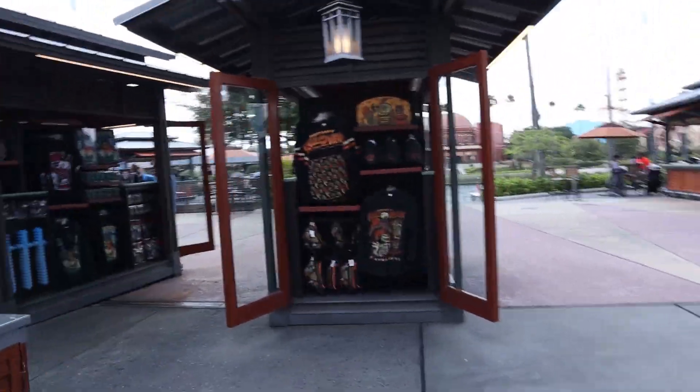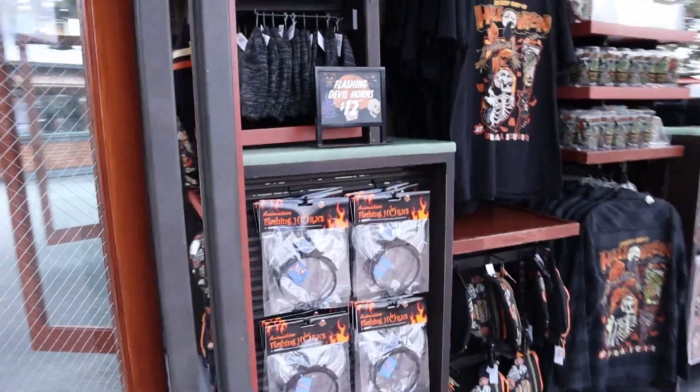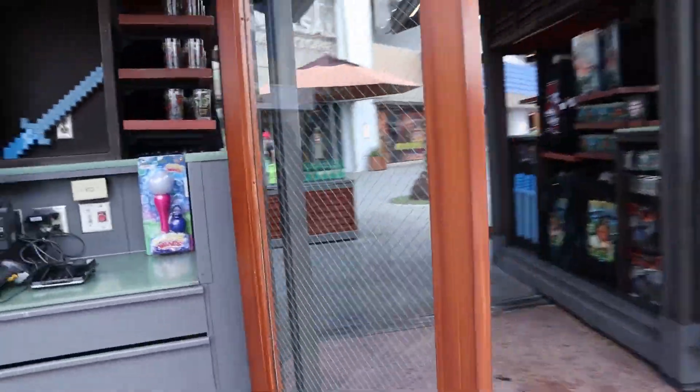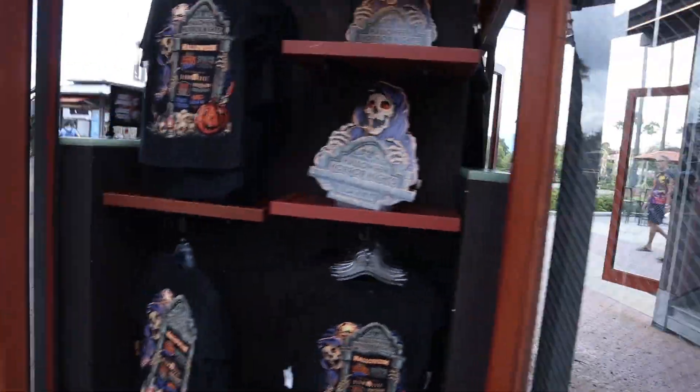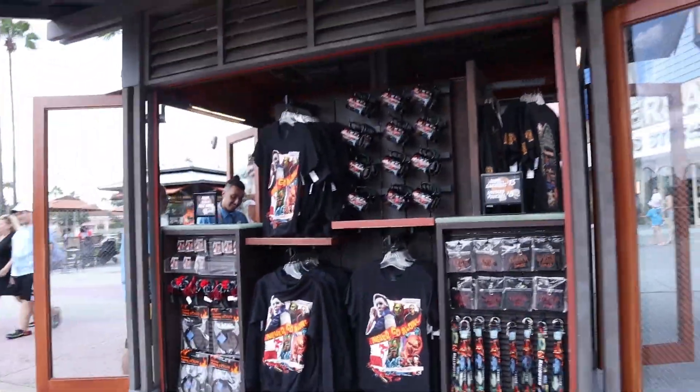We also have merch now in the carts in CityWalk — the same merch we've already seen, including the plaque and the house shirt. Like we heard the whole opening Scarimonies audio yesterday — if you want to see all that, check out that last video, you won't be disappointed at all.